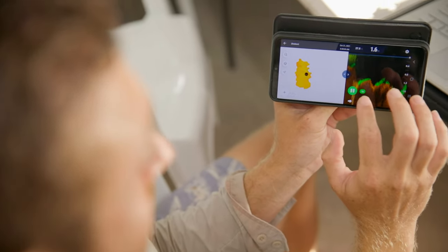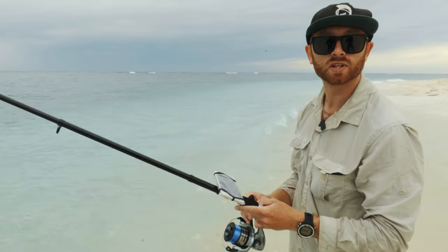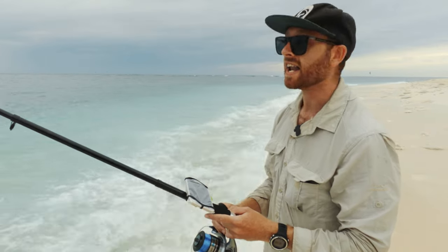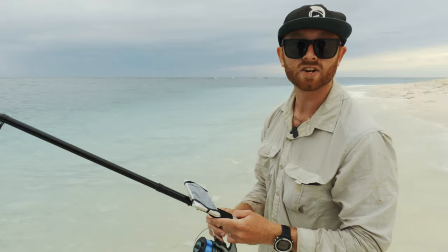When we get back into the lab I can start processing through all this data and put it onto a few programs we use to handle the data, and we can start creating the maps that we'll use to link the different depths and topography of the reef to the organisms here on Lady Elliot.